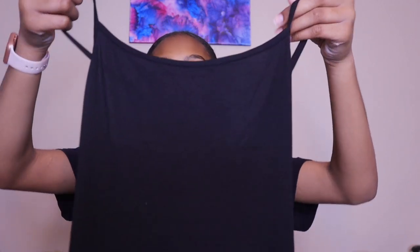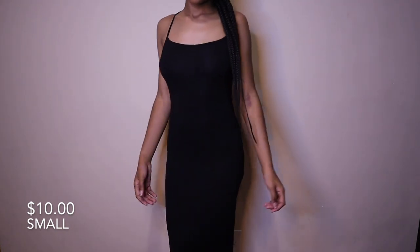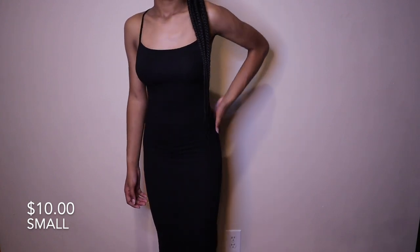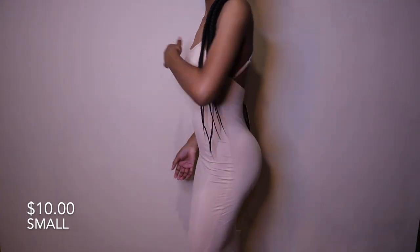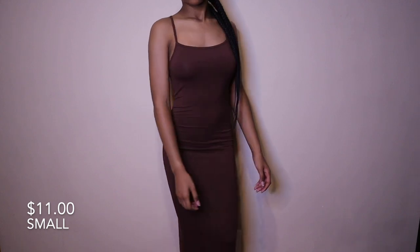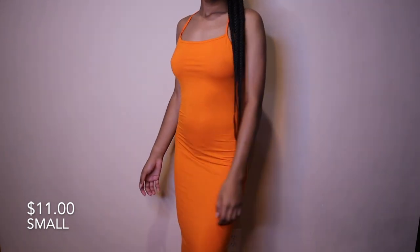The first dress is this black backless dress. I really love this — it's kind of like a Skims dupe. It is so comfortable and so stretchy; I just love the material, it is so soft. The only downside to the beige version of this dress is that it's see-through, but I feel like that's pretty standard with any white, beige, or cream dress.